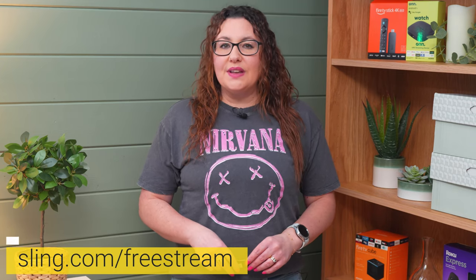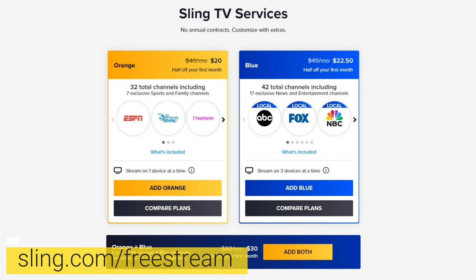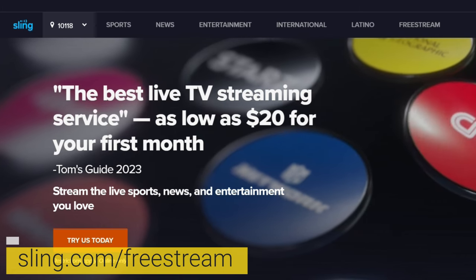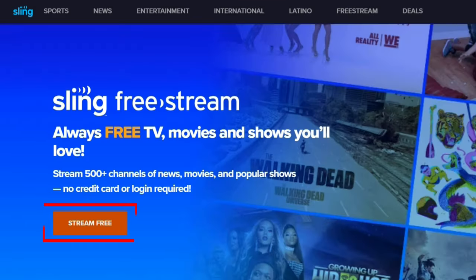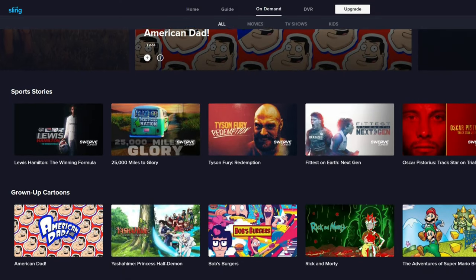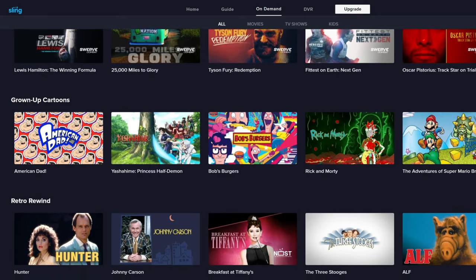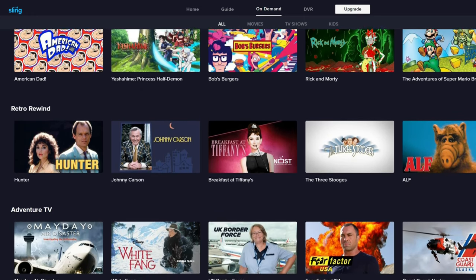The next free streaming service that you can try out is Sling. Although they offer several paid tiers, they also have a free tier. One of the advantages of Sling is that you don't need to create an account to access their content. Click Free Stream from the top menu and then select Stream Free on the next page. Sling has a collection of both live TV channels and on-demand content on offer. It doesn't offer as much as other websites mentioned in this video, but it's definitely worth taking a look at.